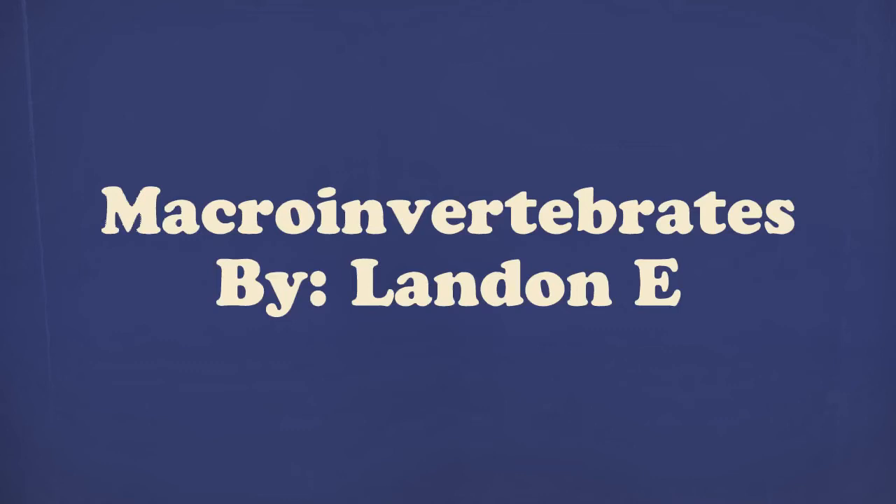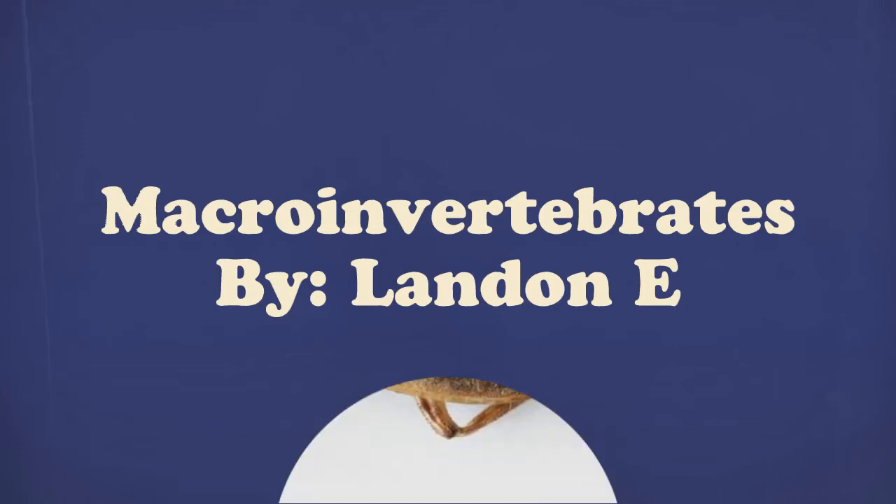Hi, my name is Landon, and I am a fourth grade student at Weaver Lake Elementary School. My teacher gave us a challenge to design a macroinvertebrate that has special adaptations. These adaptations allow the macroinvertebrate to survive in its environment.